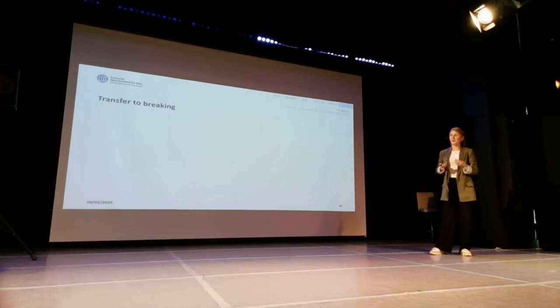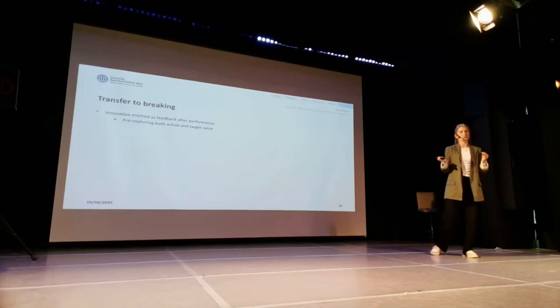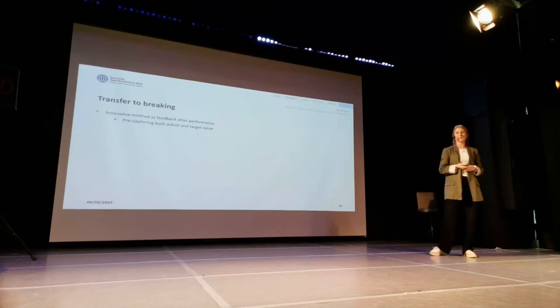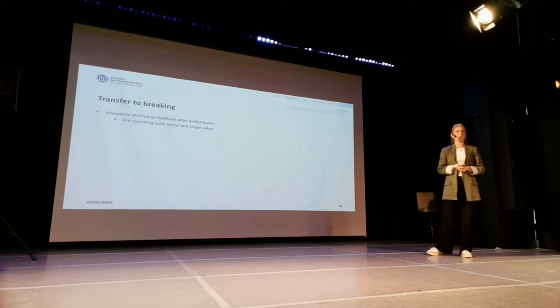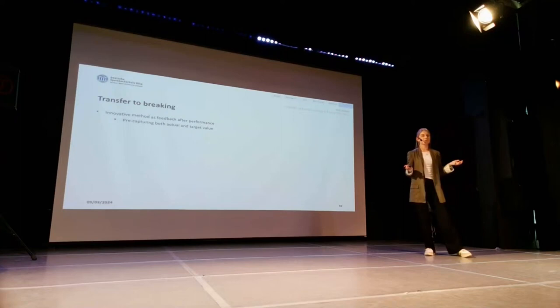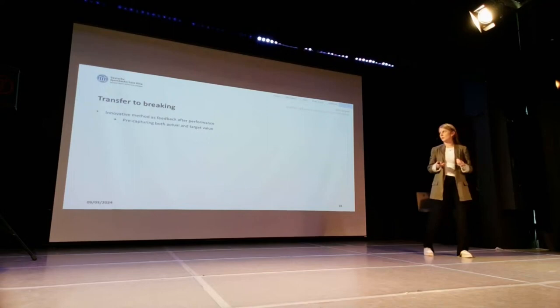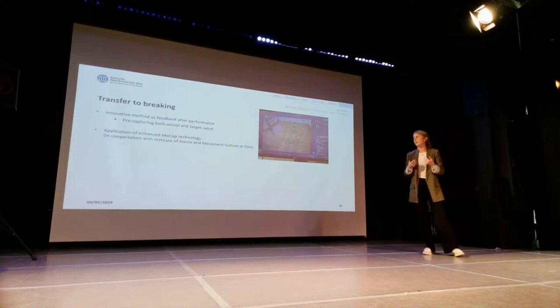More interesting for you is the transfer to breaking. This innovative method could be given as feedback after performance. This is important compared to our study because in breaking you cannot always look at a screen, given the many turns and different motions. Here you can pre-capture both the actual and target value — this could be a coach and a learner. But it could also be a comparison of your own previous motion with your current motion, so the definition of actual and target value could be very different. In cooperation with our colleagues, we want to have an enhanced MoCap technology in the future and not only use single cameras.